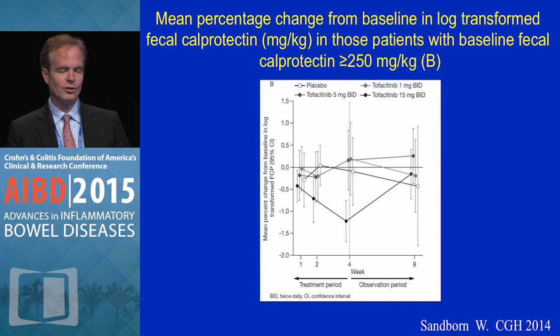Here's fecal calprotectin, where it was the same story — really no change in fecal calprotectin among patients who had an elevated fecal cal at baseline for placebo or the lower doses, and then a drop in fecal calprotectin for the highest dose, again suggesting biologic activity in the Crohn's disease setting.